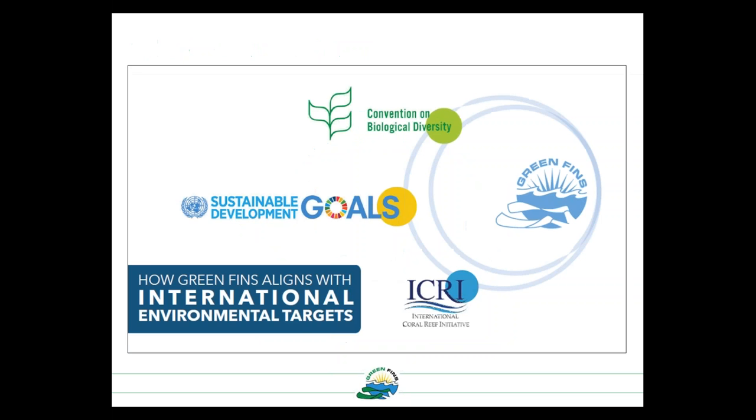Why do governments get involved? Green Fins helps governments deliver on international environmental targets, such as the Convention on Biological Diversity Aichi Target 10, and Sustainable Development Goals — for example, Goal 14 on oceans. This in turn helps to sustain the program in each of the countries it's operating in.